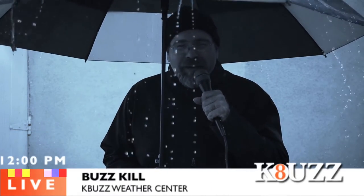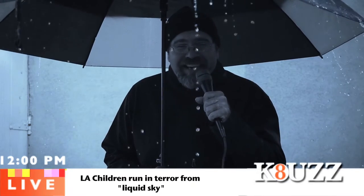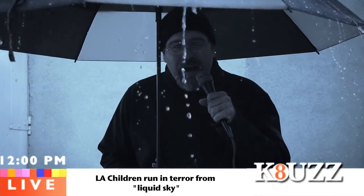Well, Angelinos, this is your old buddy Buzzkill from the K-Buzz Weather Center. Do not be afraid. This liquid that you see coming from the sky is actually called rain, brought on by this incredible Godzilla El Niño.